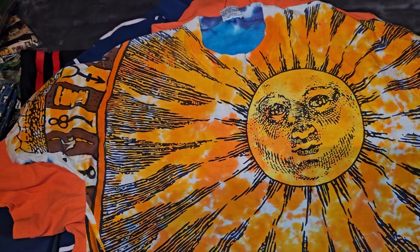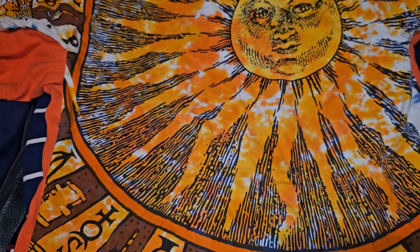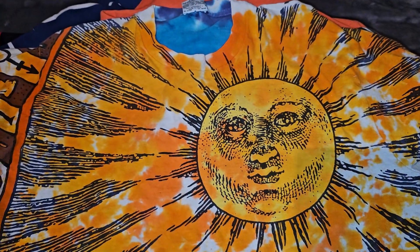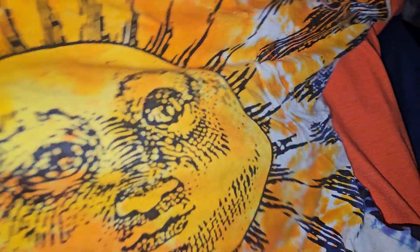What's going on guys? Thrift store finds from yesterday. I already made a video on this one so I'm not going to talk too much about it. This is a liquid blue Sun and Moon shirt, 1992 — you can see the date right there. Paid $4.99 for it. I'm looking to get over $100.